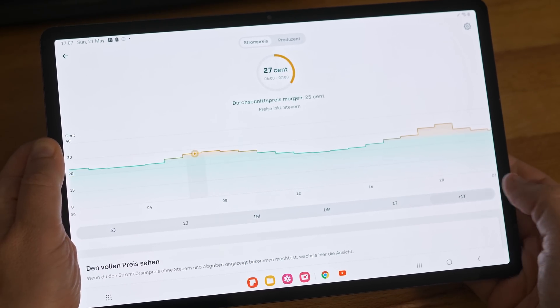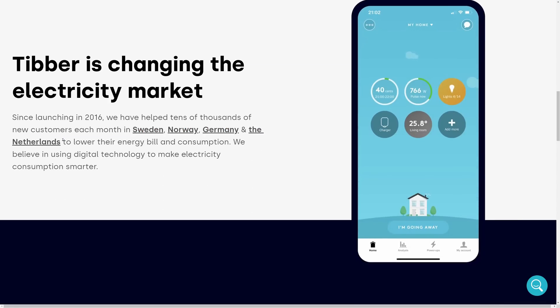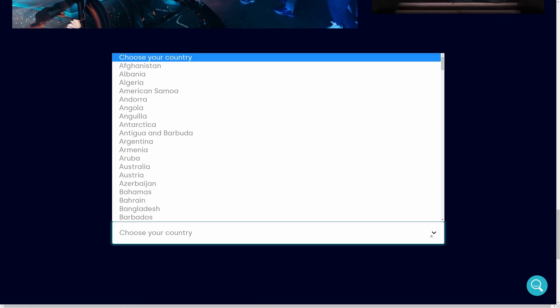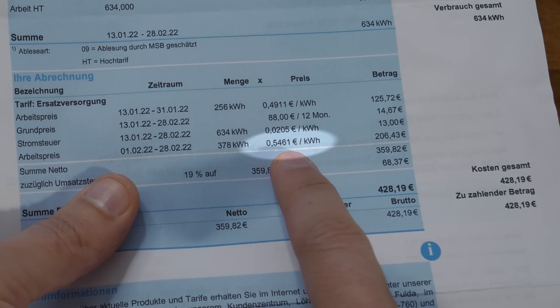The EPEX prices are even set one day ahead depending on the weather forecast, so you can plan ahead without any complicated IoT setups. I'm not affiliated with Tibber, but they are available in several European countries already and you can get a 50 buck bonus using my personal referral link from the description. That already saves me like 40% compared to my old provider.